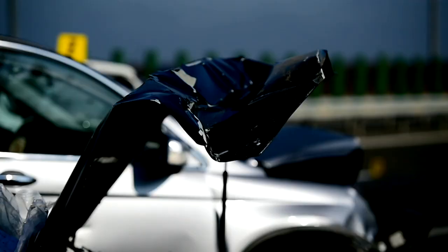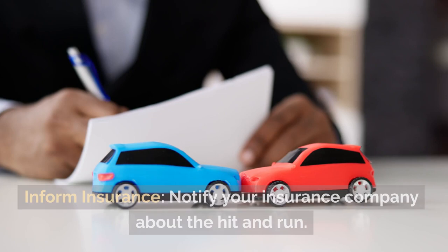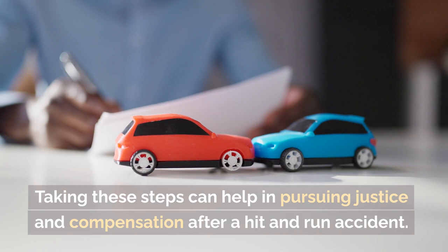Seek witnesses: ask any witnesses for their contact information. Document damage: take photos of your vehicle's damage and the accident scene. Inform insurance: notify your insurance company about the hit and run.